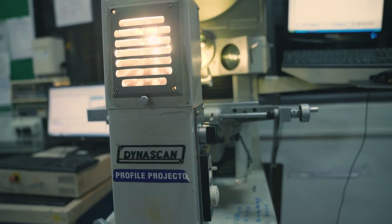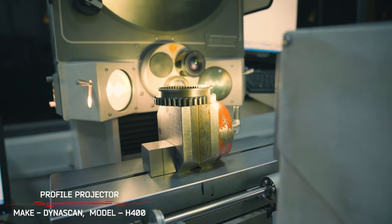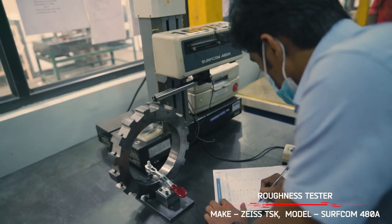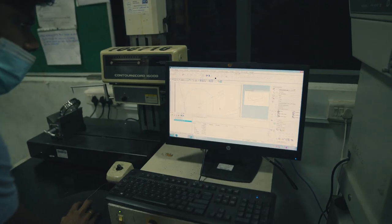DynaScan H400 profile projector. Shadow graph and surface projection with magnification of 10x and 20x. Servcom roughness tester to measure roughness as per ISO, GIS and ANSI standards.